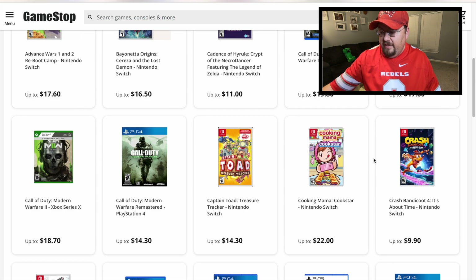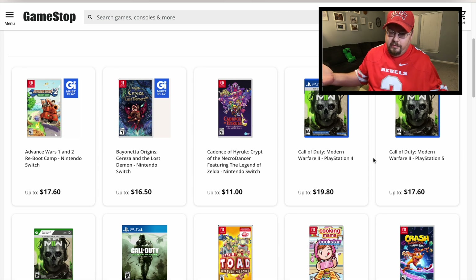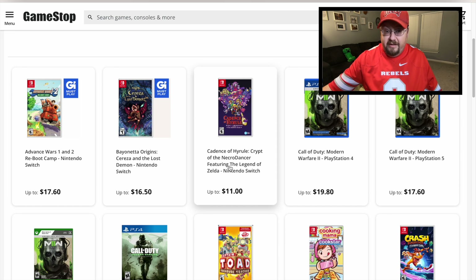Some of these games on the list are actually priced higher than the $25 per game trade value. This is apparently their most wanted list, and yeah, some games will show for more than $25. I'm hoping in theory they will honor the higher price, but it's GameStop — you never know what they're going to pull. The list is in alphabetical order. We've got Advanced Wars, Bayonetta Origins, and a lot of newer games, plus Crypt of the Necrodancer / Cadence of Hyrule, which is older and normally only gets you $11.